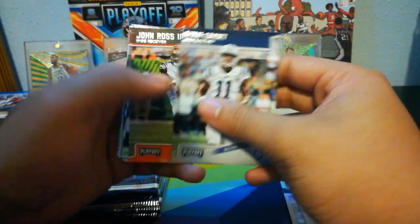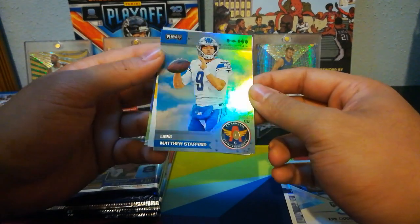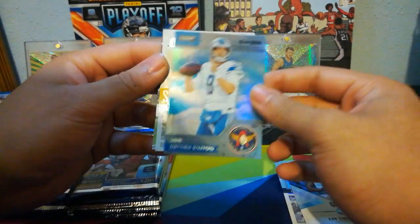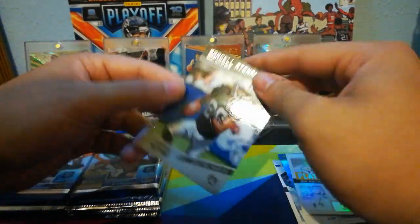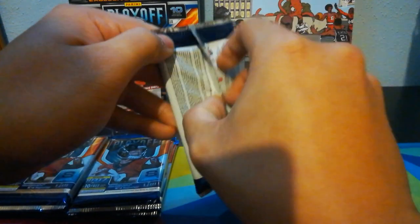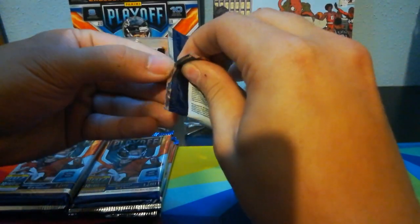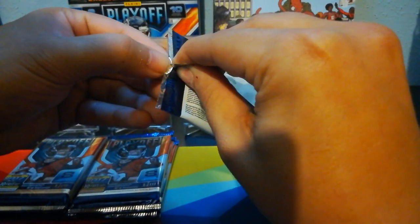Ryan Grant, John Ross, Sam Bradford, Bobby Wagner, Cameron Meredith, and then Air Command of Matt Stafford. And then we've got Playoff Heroes — Big Ben. Marcel Aikman is our rookie there. So it's looking like two inserts per pack, one rookie, and then five base cards.